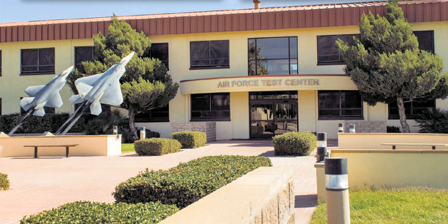Assignments: Army Air Forces Materiel Command, 17 February 1942; Air Technical Service Command, 31 August 1944; Air Materiel Command, 9 March 1946; Research and Development Command, 23 January 1950; Air Research and Development Command, 25 June 1951; Air Force Materiel Command, 1 July 1992 to present.